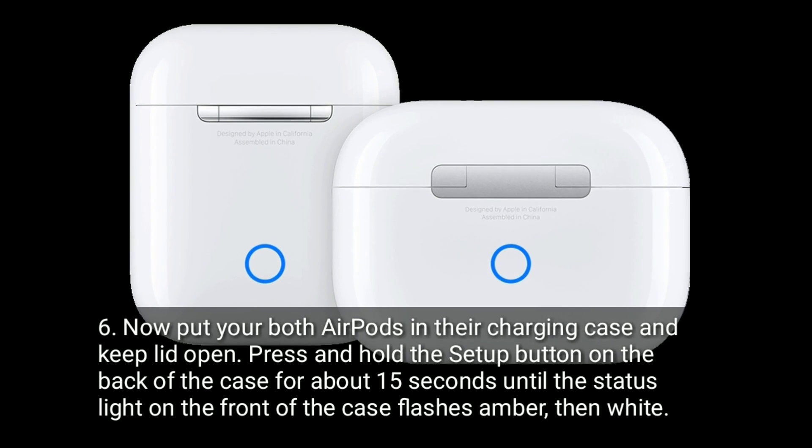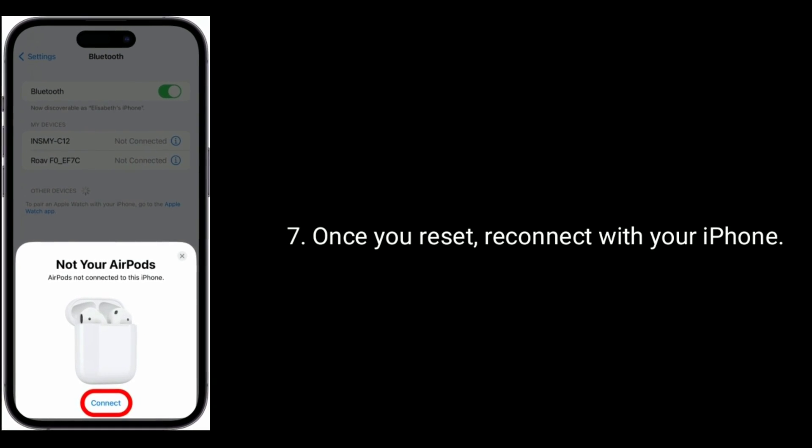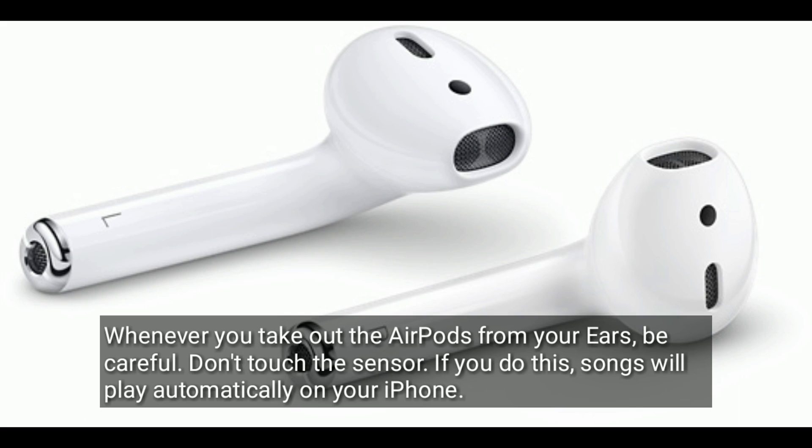The second solution is to remove your AirPods carefully. Whenever you take the AirPods out of your ears, be careful not to touch the sensor. If you do, songs will play automatically on your iPhone.